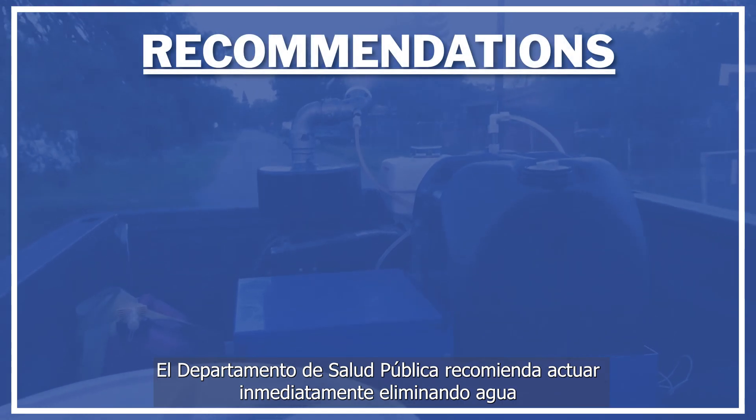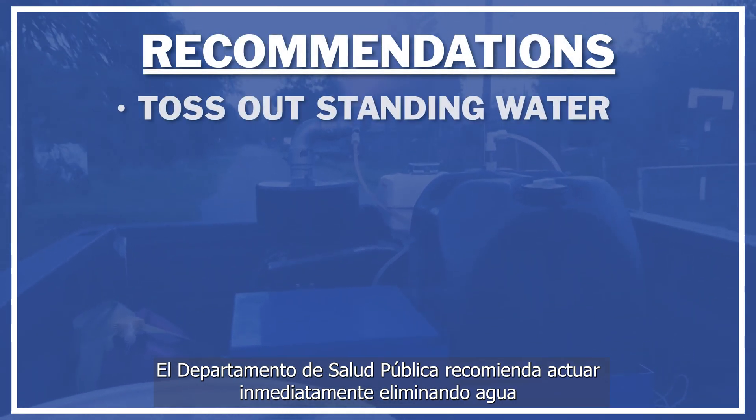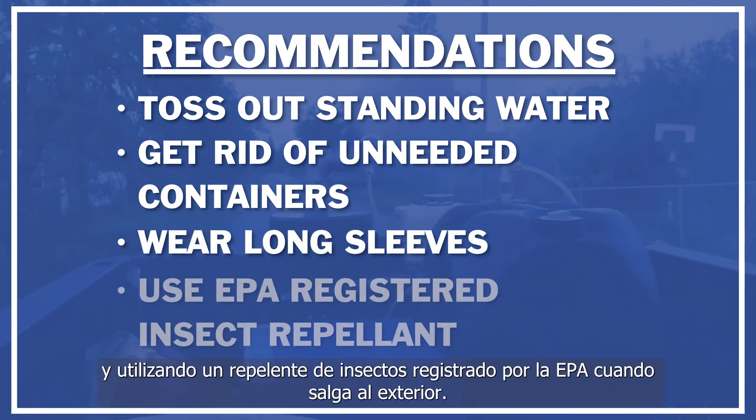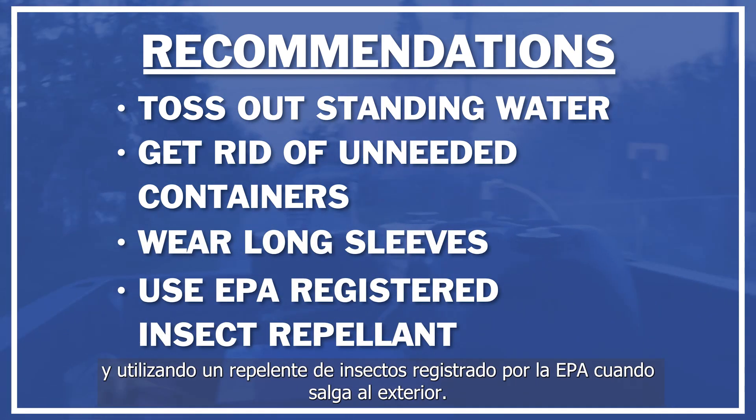The health department recommends acting quickly by tossing out standing water, getting rid of unneeded containers, wearing long sleeves, and using an EPA-registered insect repellent when going outdoors.